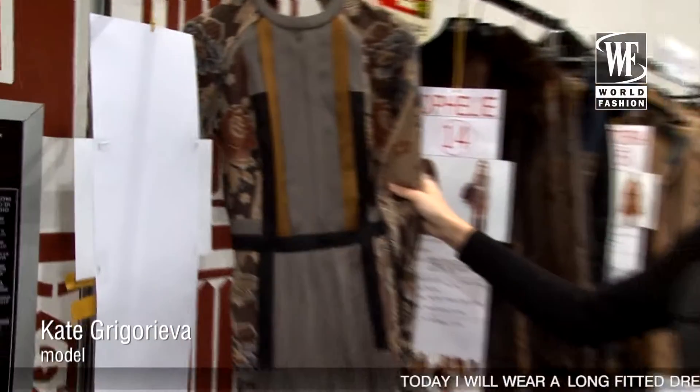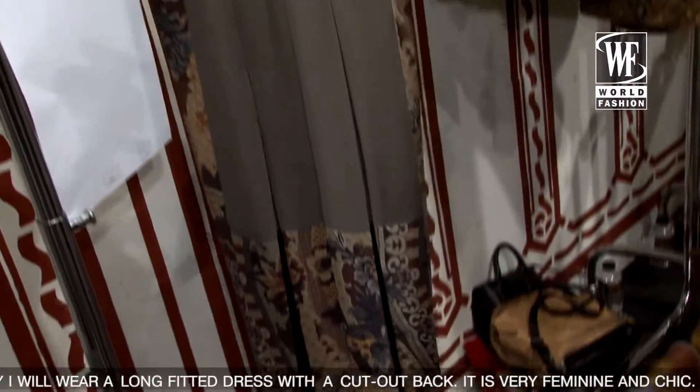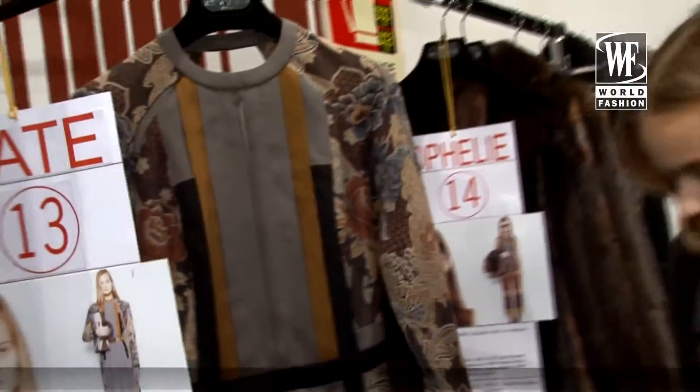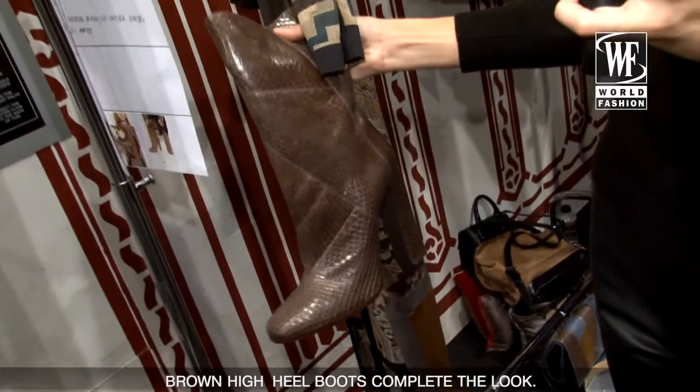I have a long dress, very cute, with open arms. The dress is in this shape. There is a print.